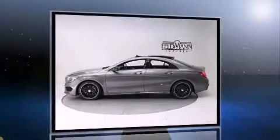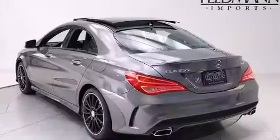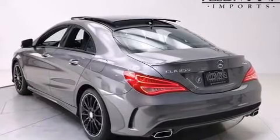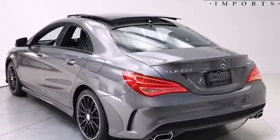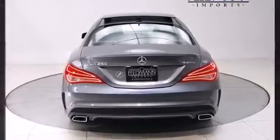Mercedes-Benz made sure to keep road handling and sportiness at the top of its priority list. It features an automatic transmission, all-wheel drive, and a two-liter four-cylinder engine. The engine breathes better thanks to a turbocharger, improving both performance and economy.